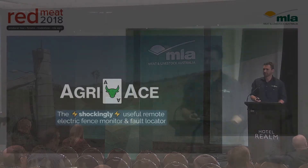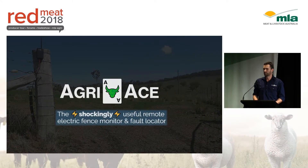Hello everyone, I'm Scott from Agriase. I'm based on a cattle and goat property in the Hunter Valley in New South Wales, and our product is remote electric fence monitoring.